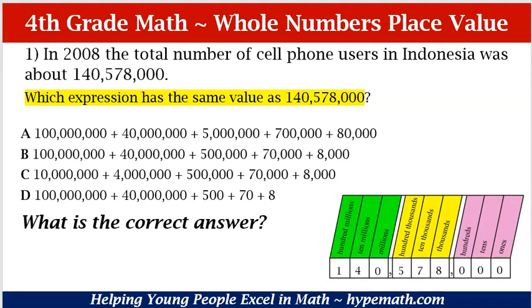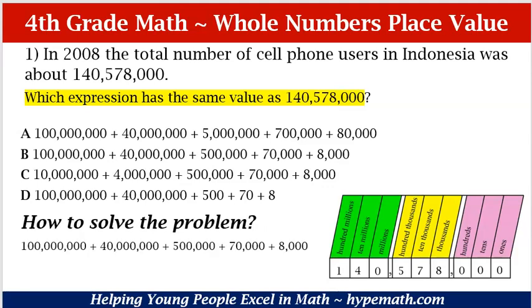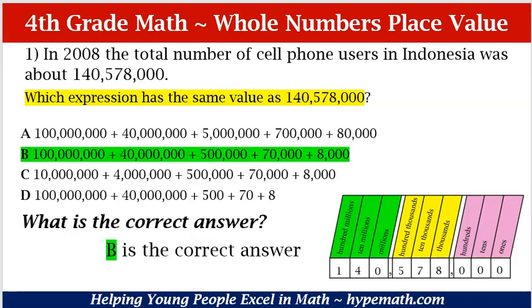What is the correct answer? The correct answer is B. B is 100,000,000 plus 40,000,000 plus 500,000 plus 70,000 plus 8,000. And that is exactly what our number values are in our place value chart.